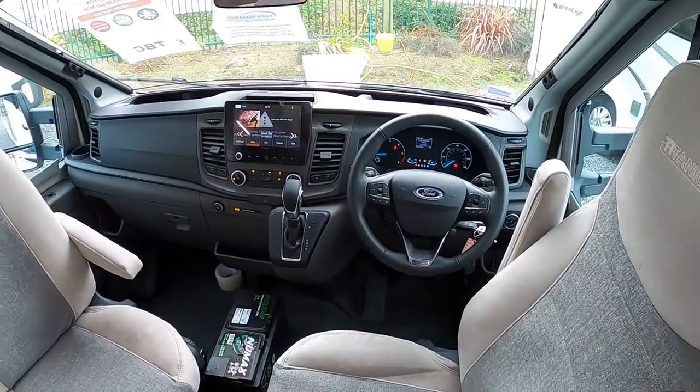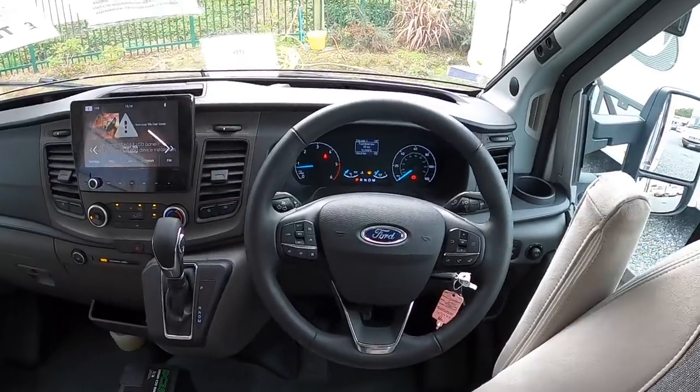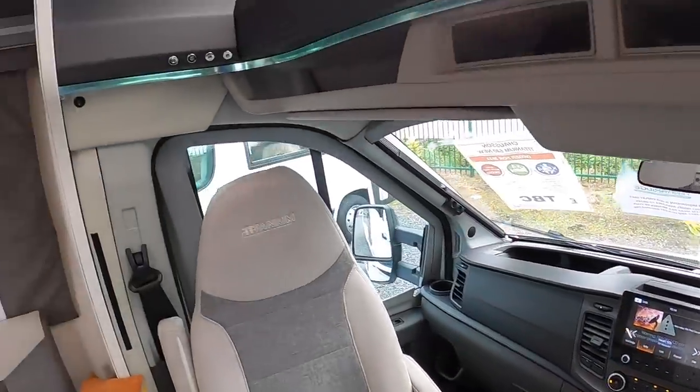These are all automatics which does make life a little bit easier — you can see the transmission for it there. And I mentioned it was the Ford engine; you can see it's the Ford chassis on this one, so you get all the usual bits and pieces that you'd expect.